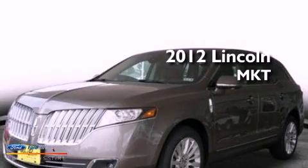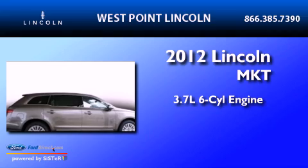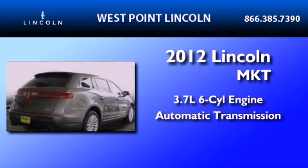This is a 2012 Lincoln MKT. It features a 3.7-liter six-cylinder engine and an automatic transmission.